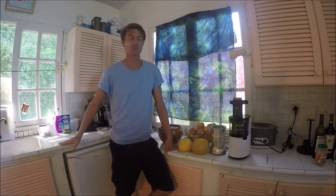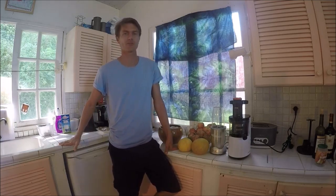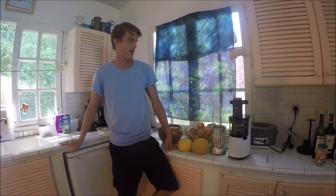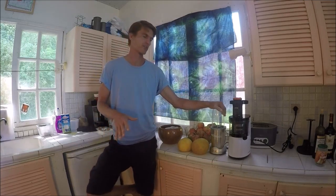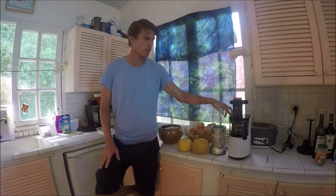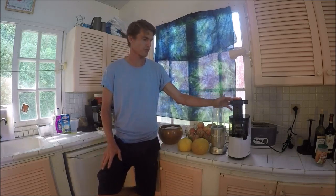Hi guys, welcome to Tuesday! Today we're going to be talking about juicing, and a little bit about smoothies and blending, but basically for the detoxification purposes juicing is amazing — it's really, really beneficial. We've got a blender here and we've got a juicer, so let's get into it.